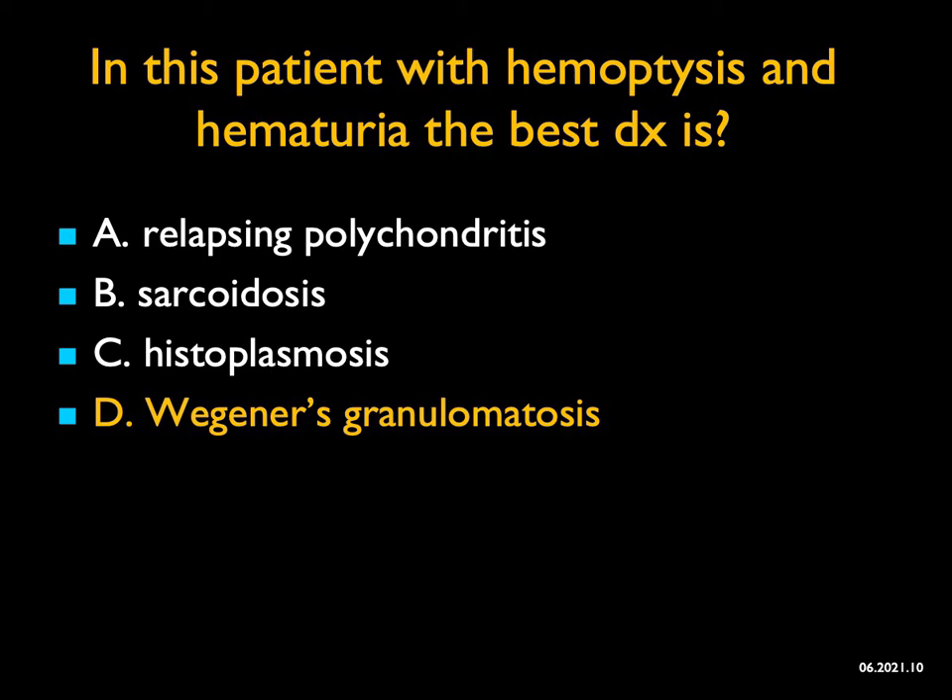So with that, I've given you 10 incredible cases. I hope you learned something and got them right. Some really challenging cases, particularly in the airways — something for you to read about. We have a lot of new information on CTSS which can help you in this regard.